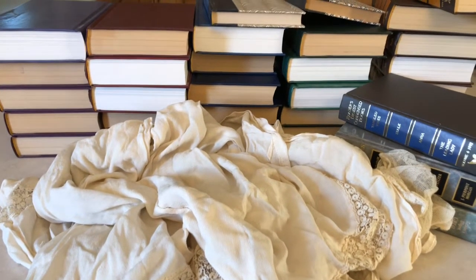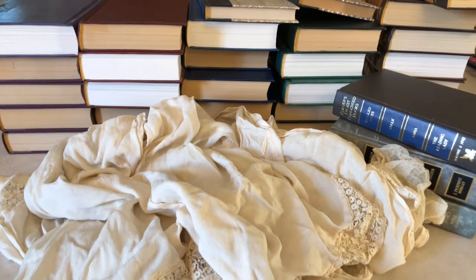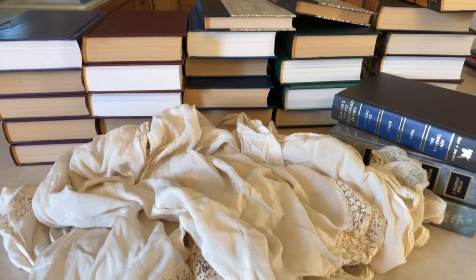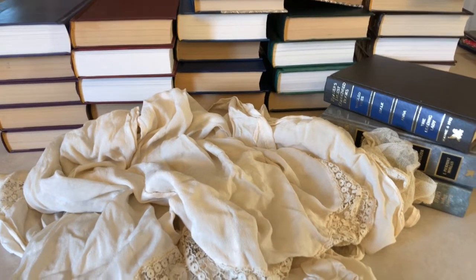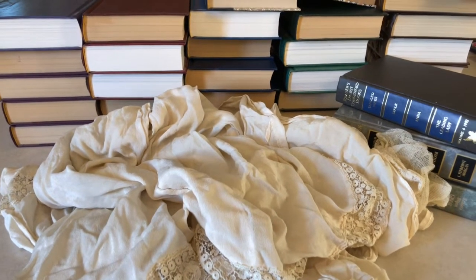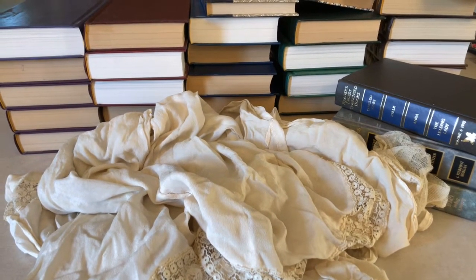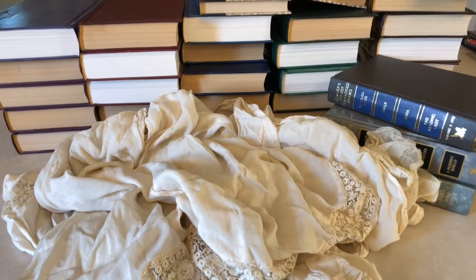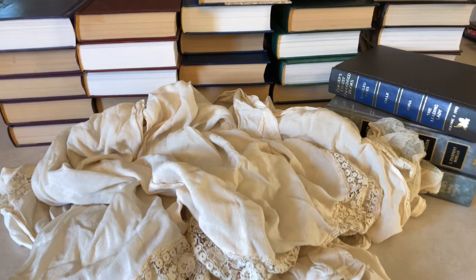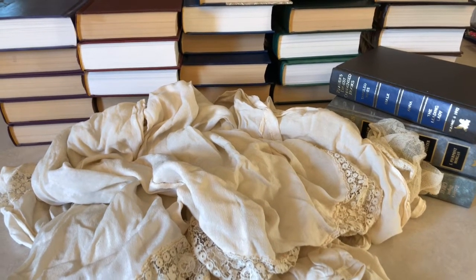My youngest sister came over today and she said, show me and tell me about this stuff you're doing with books. She's been watching me do things, but she decided she wanted to make one, so I started her on her first journal today, and she got the cover done.